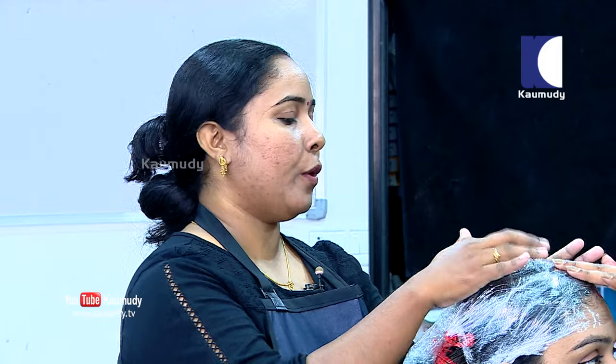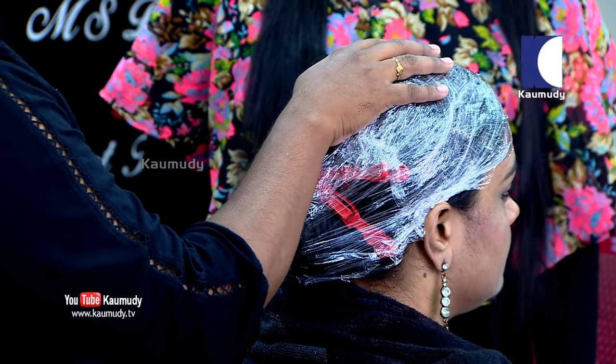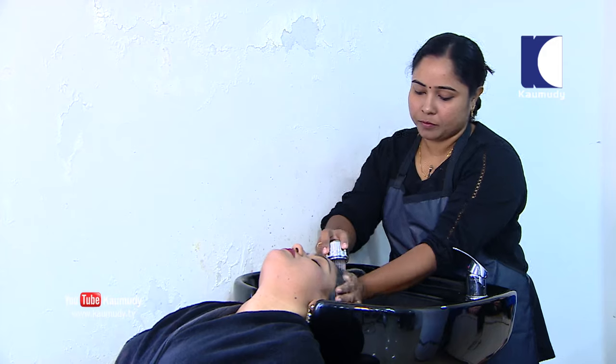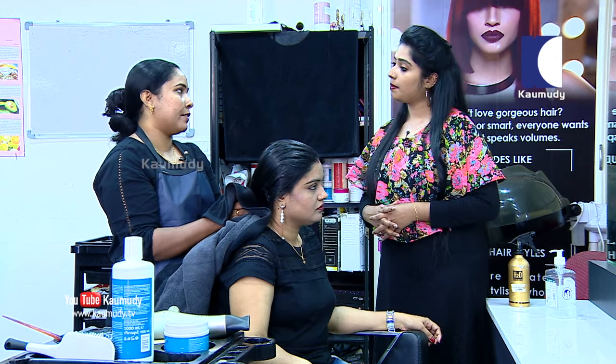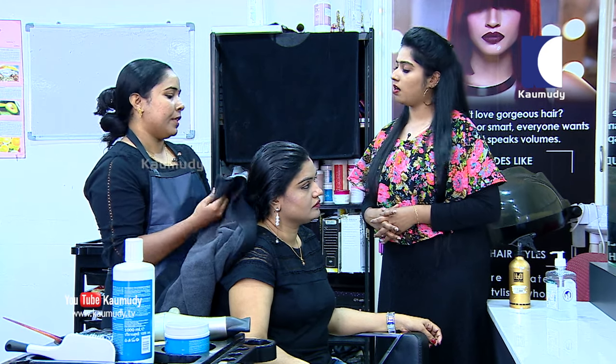Now we set up the last step - steaming. We put the hair in the steamer to absorb the cream application into the hair. After steaming, we wash it out. For drying, we do not apply direct heat - we do not heat it directly on the scalp or wash it with direct heat. We may also vaporize to avoid damaging the effect.